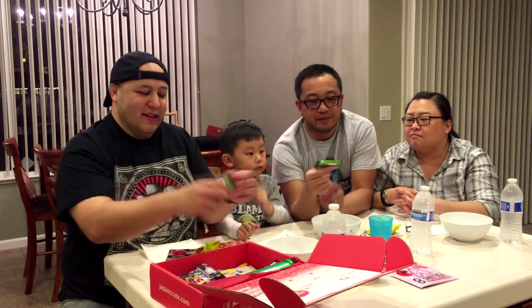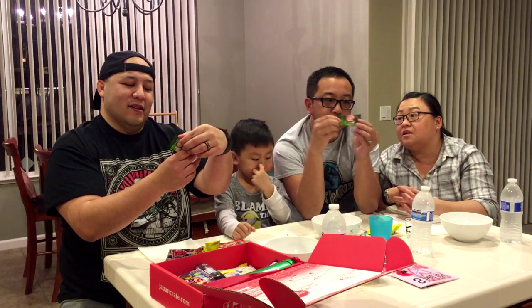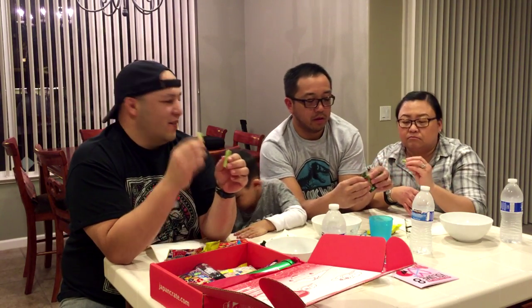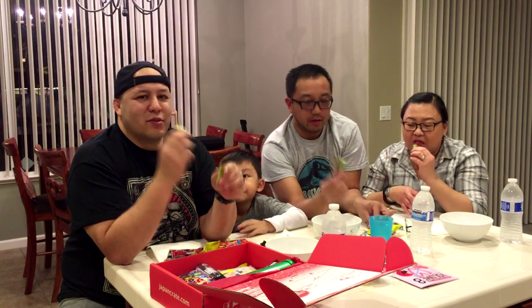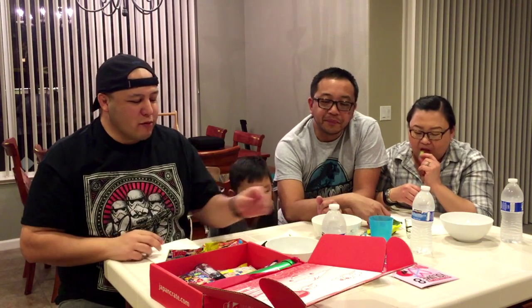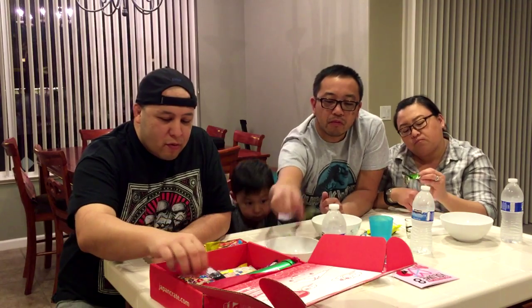All right, next one. I think it's a Kit Kat because it says Kit Kat. I think it's a green tea Kit Kat. You think you're right — it is. Green tea Kit Kat. Are they good? I don't know, I've never had them. Ready? One, two, three. I don't like that. Not a fan of the green tea. It's not too, too bad. I like it.